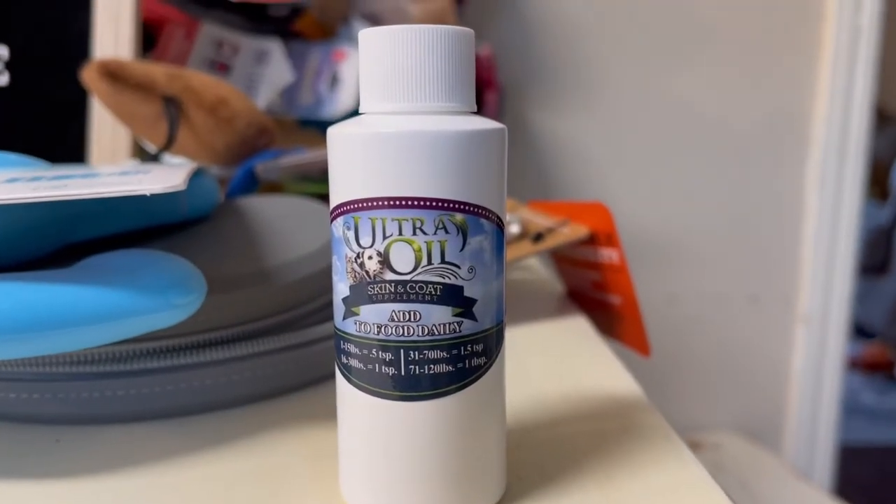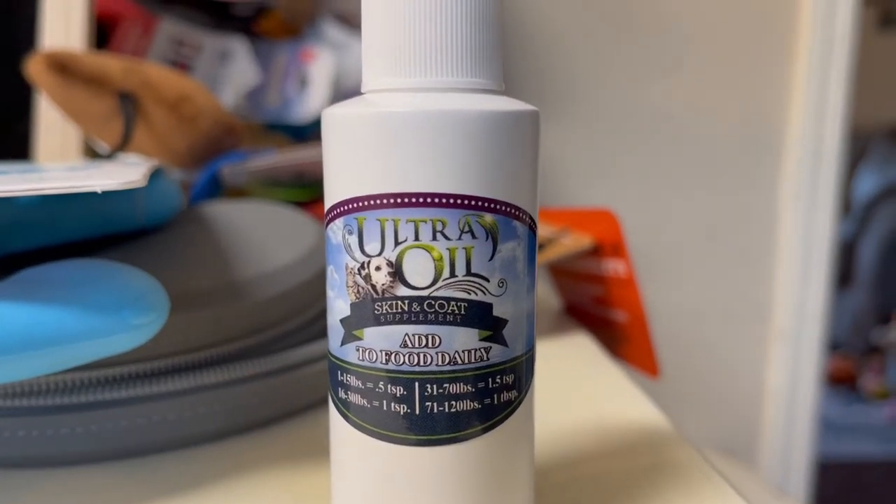At our local pet store Whole Pets, they recommended a food oil to help with Turbo's coat and skin, and they said it can even cut down on shedding. One of their employees has a German Shepherd and uses this oil and noticed a reduction in shedding. They gave us a free sample and we're excited to try it on Turbo — and on Jacks and Zoe too, to help keep everyone's coats healthy and shiny.